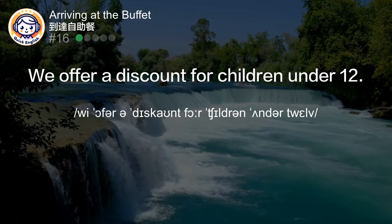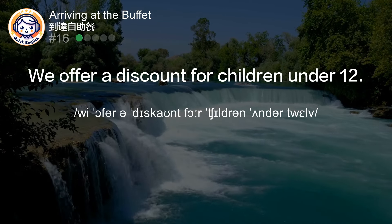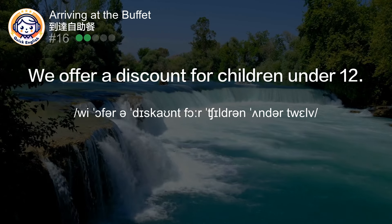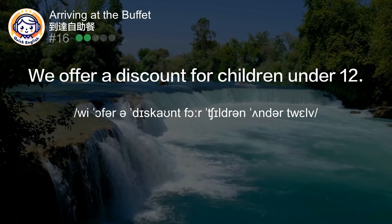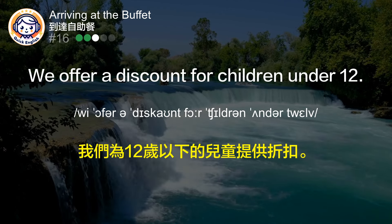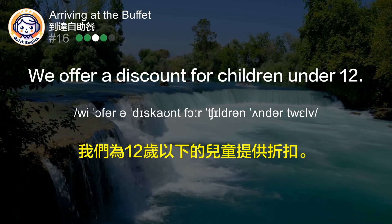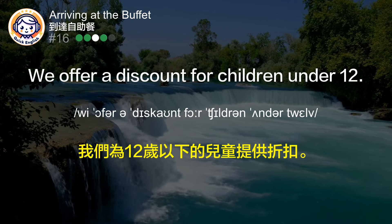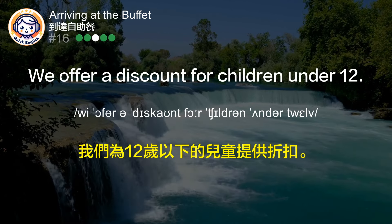We offer a discount for children under 12. 我们为12岁以下的儿童提供折扣。